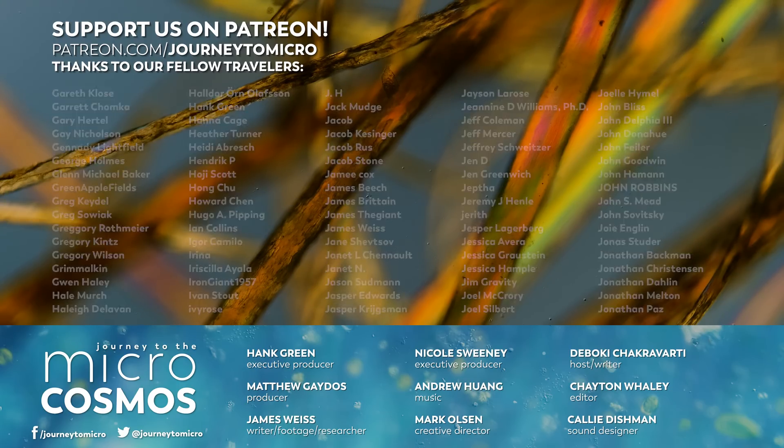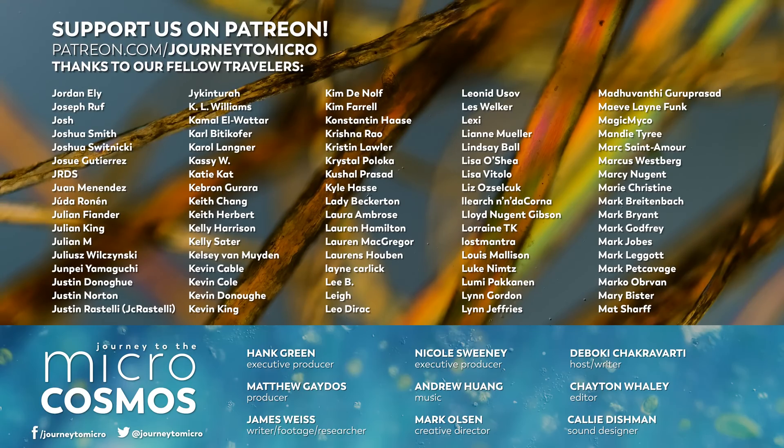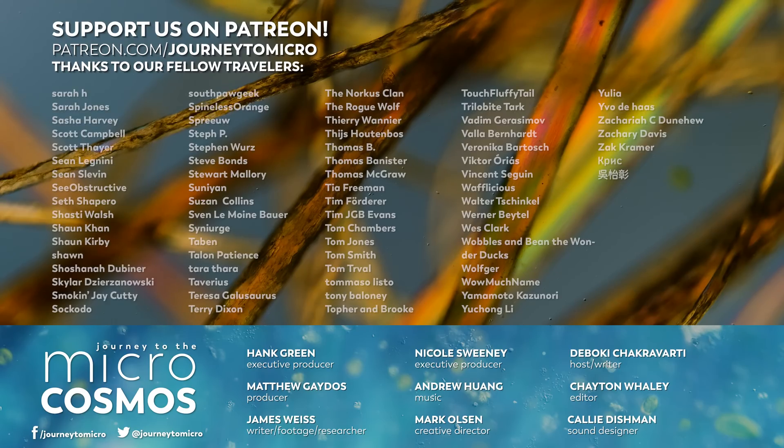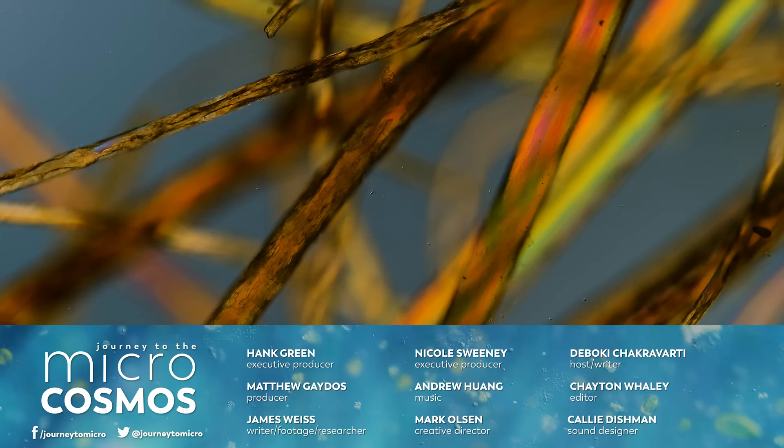We'd also like to thank all of our Patreon patrons who decided they would like to give us some money every month to help this channel exist. So thank you again to all of them, and all of you, for watching and supporting this channel. If you'd like to join our Patreon community, you can do so at patreon.com/journeytomicro. If you'd like to see more from our Master of Microscopes, James Weiss, you can check out Jam and Germs on Instagram. And if you'd like to see more from us, there's probably a subscribe button somewhere nearby.